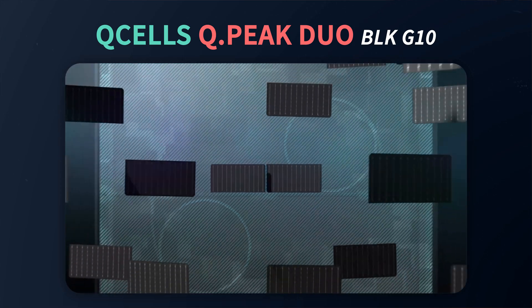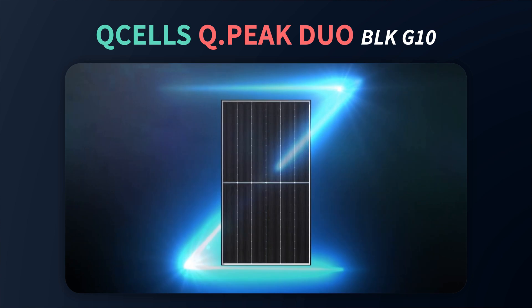Aesthetically, it is a black on black solar panel, so it will have an overall sleek and modern appearance wherever installed.